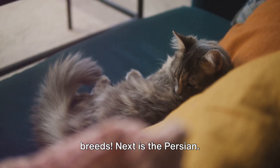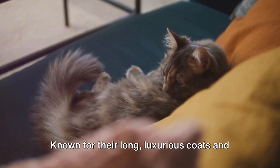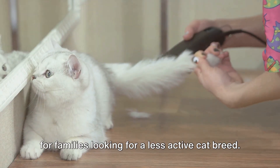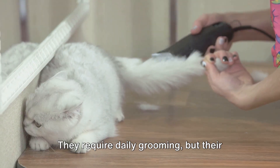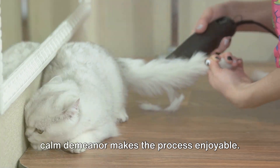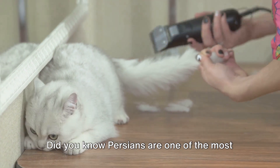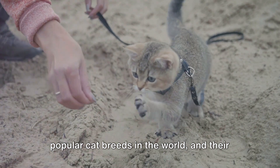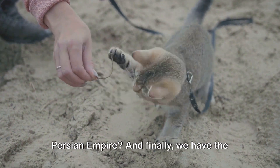Next is the Persian. Known for their long, luxurious coats and sweet personalities, Persians are ideal for families looking for a less active cat breed. They require daily grooming, but their calm demeanor makes the process enjoyable. Did you know Persians are one of the most popular cat breeds in the world, and their history can be traced back to the ancient Persian Empire?